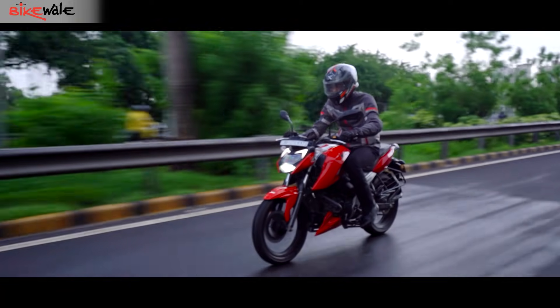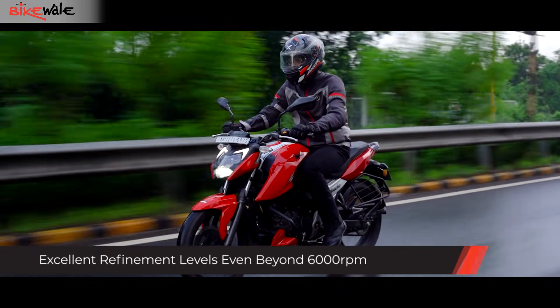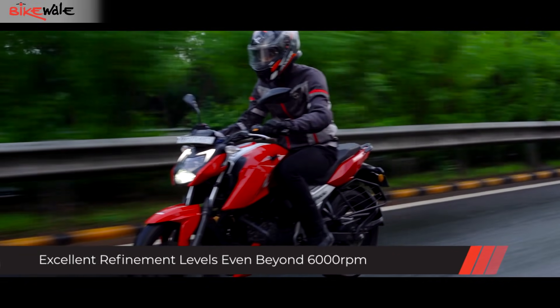As you roll on the throttle in any gear, the vibrations don't climb as much as the exhaust note and speed. The Apache is almost vibe-free. You can just feel slight tingling around your thighs beyond 6,000 rpm.